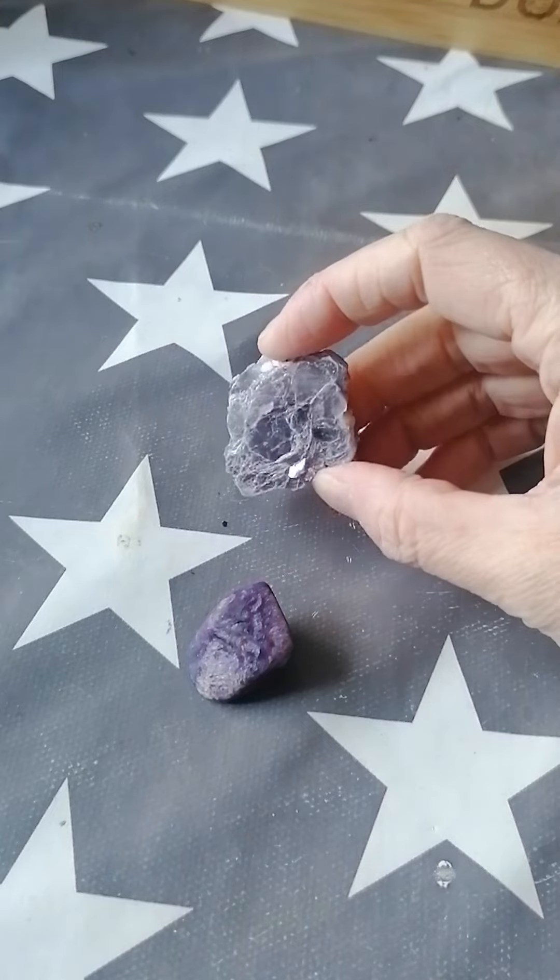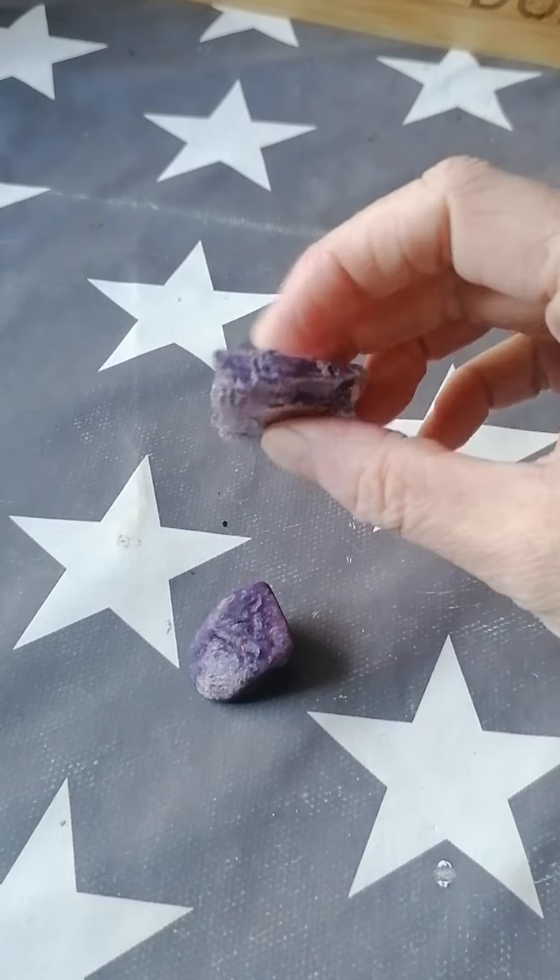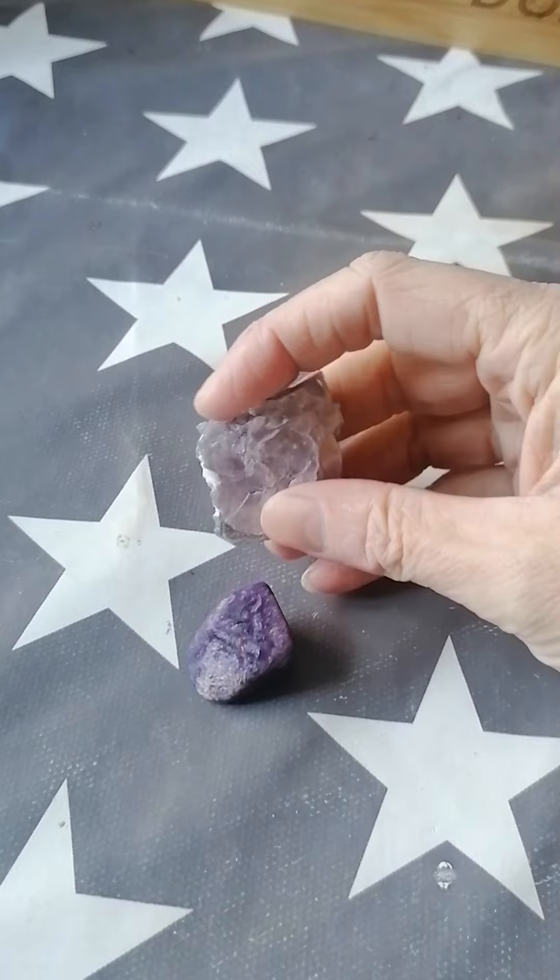Again, another one for getting rid of electromagnetic pollution — we've discussed that many, many times. This stone insists upon being used for the higher good; you cannot use it for cursing or anything like that because it simply will not let you.